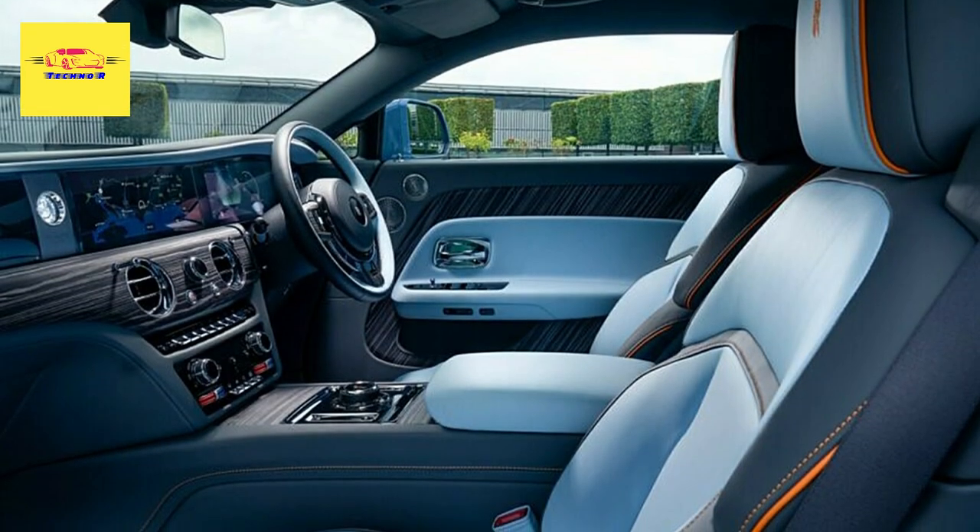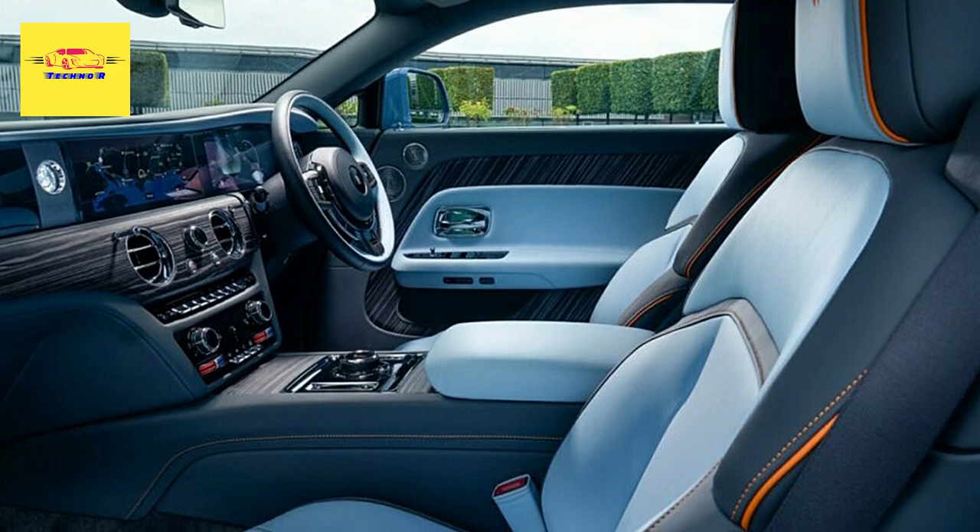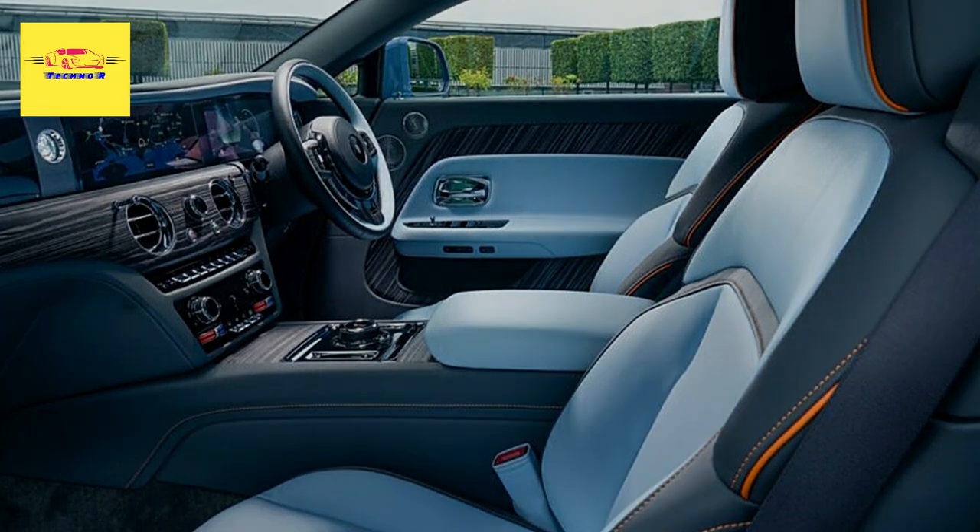Rolls-Royce has unveiled the unique Spectre and Ghost models that it will showcase at this weekend's Salon Prive on the grounds of Blenheim Palace, Oxfordshire in the UK.